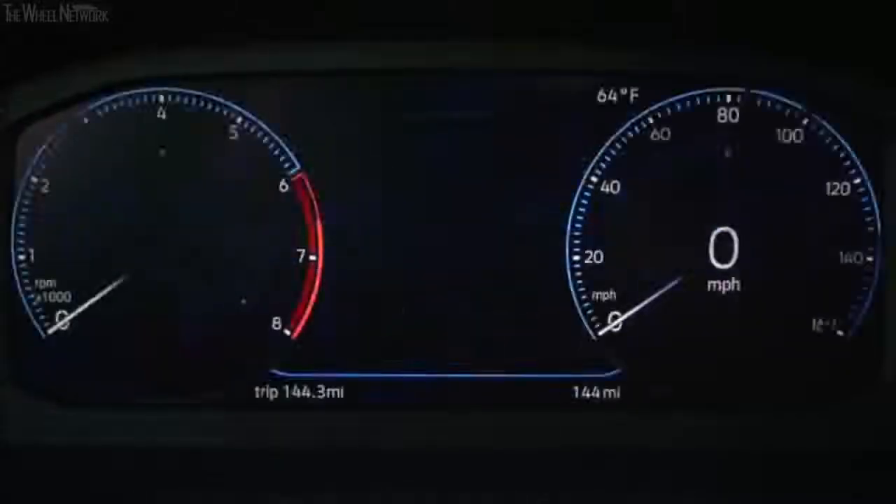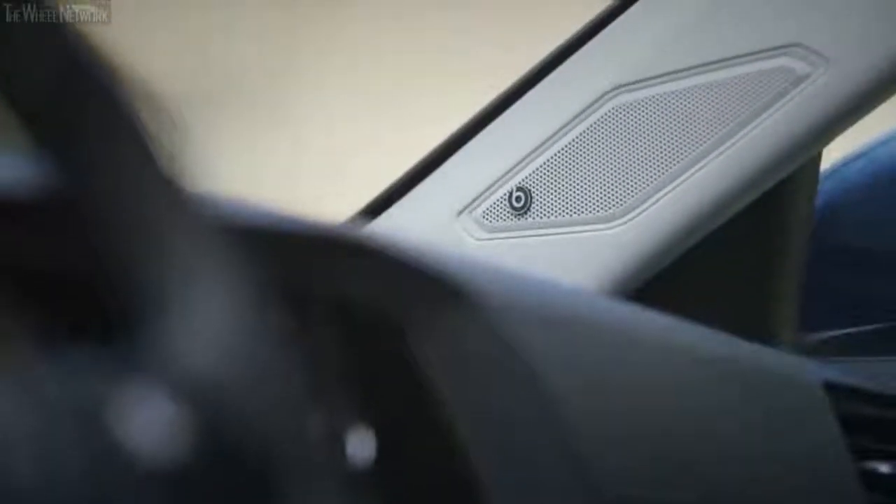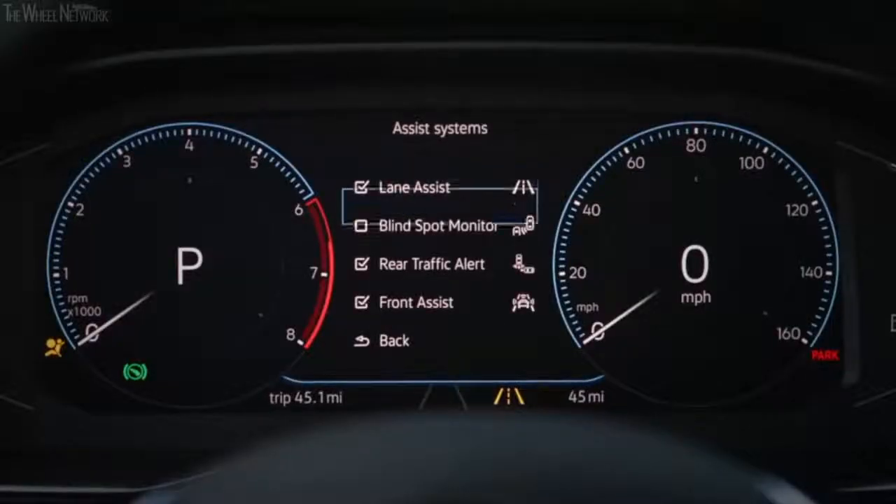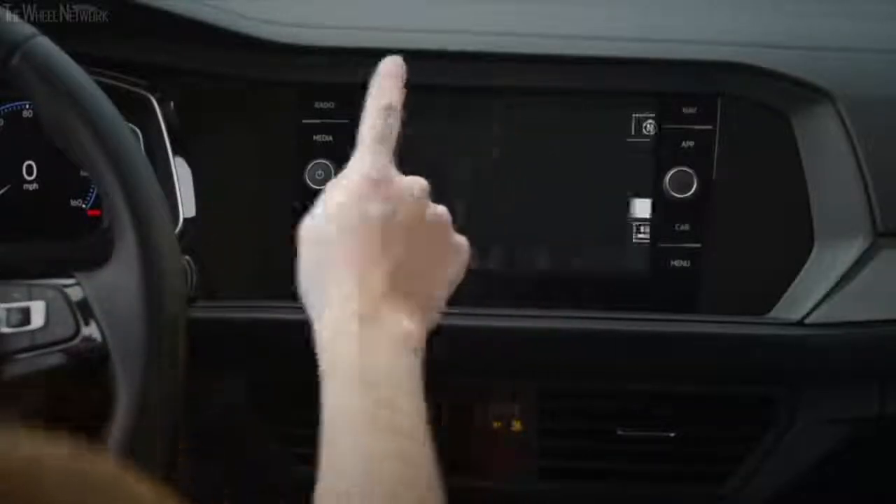In addition, the Jetta is the first vehicle in North America to offer a premium Beats audio sound system. It also offers advanced safety technologies such as adaptive cruise control, blind spot monitoring, light assist, lane assist, and autonomous emergency braking.